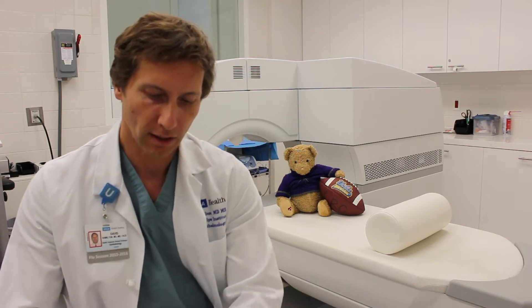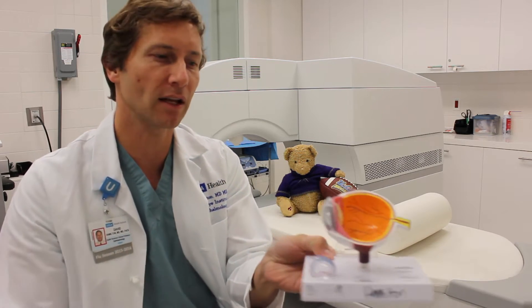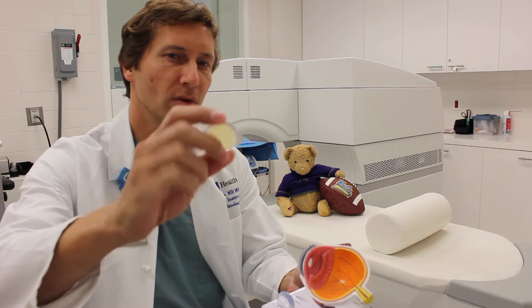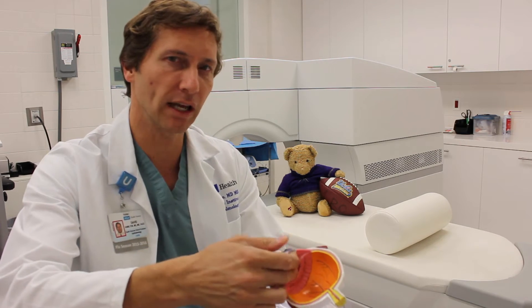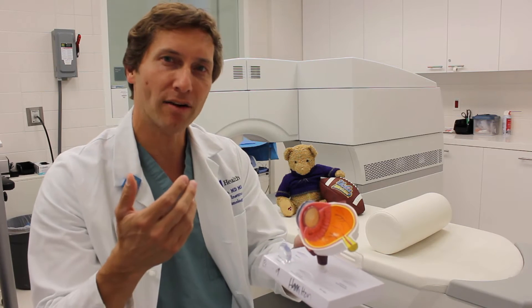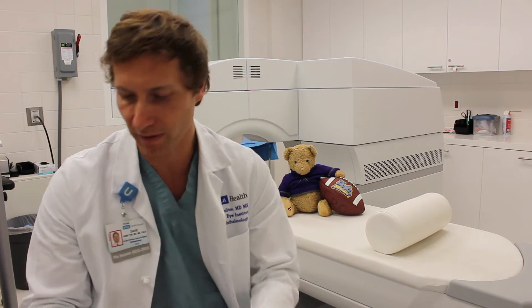A cataract is a cloudiness in the lens of the eye, which is here behind the colored part of the eye. When the lens gets cloudy, that's called a cataract and it really interrupts your ability to see. We now take that lens out and we have some very advanced technology lens implants that we replace the cataract with.